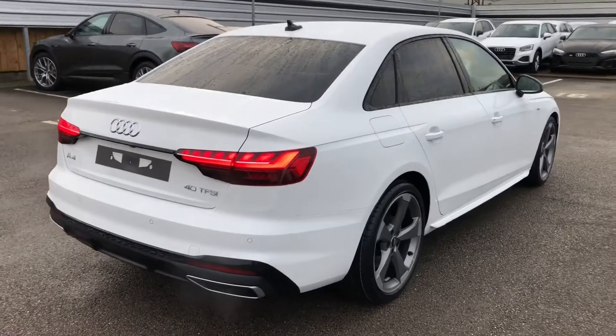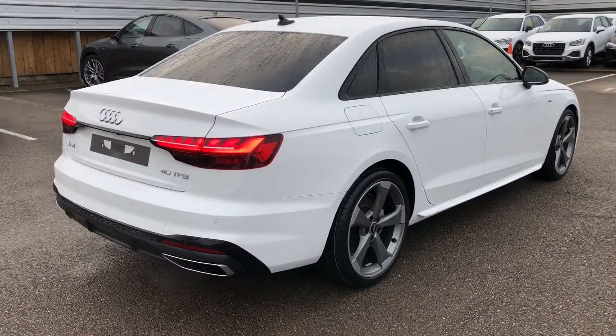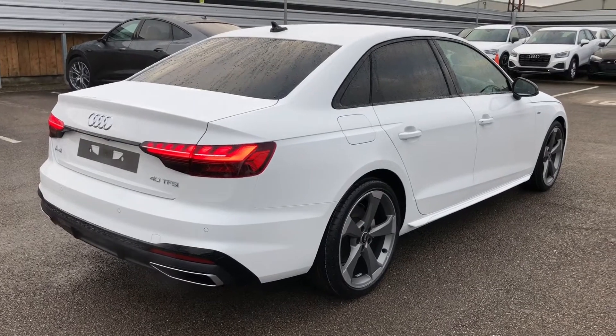This is a brand new Audi vehicle, so you will get three years warranty and three years roadside assistance from the manufacturer.